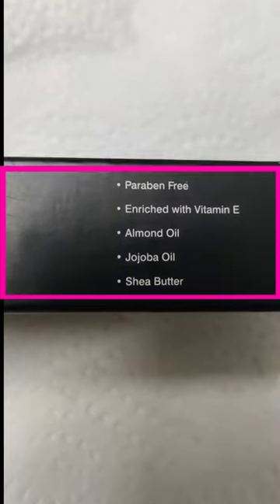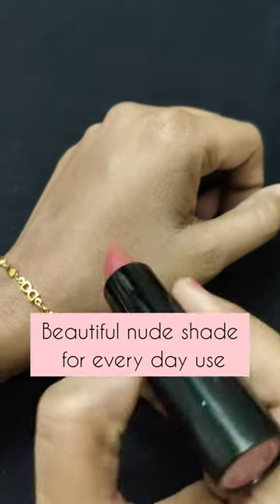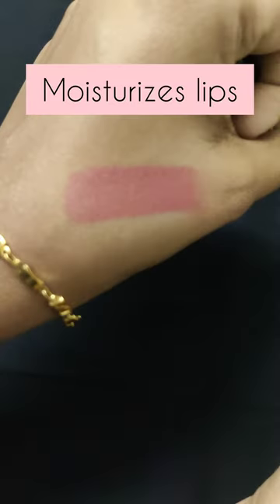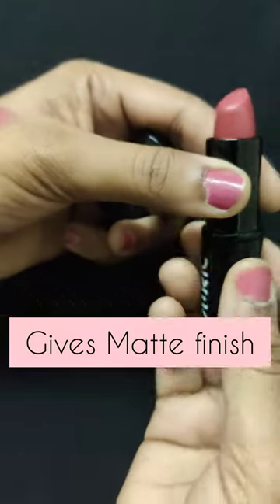It contains almond oil, jojoba oil, and shea butter. It's a non-drying lipstick in a beautiful nude shade which can be used on a daily basis. It moisturizes our lips so well, gives a matte finish, and provides good coverage.